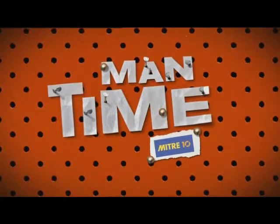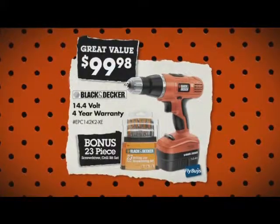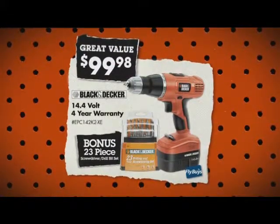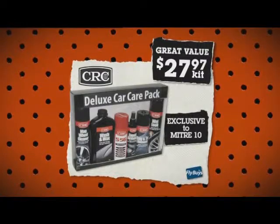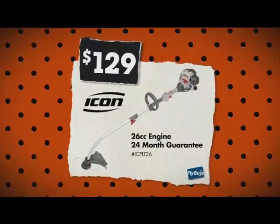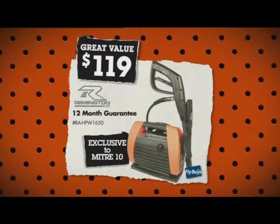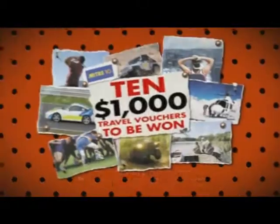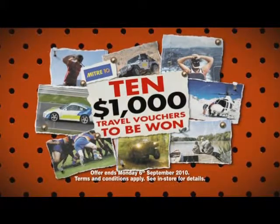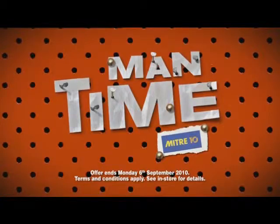Spend $25 or more on a Father's Day present at Mitre 10, and you could win Dad one of 10 $1,000 man-time travel vouchers. You could get him a Black & Decker cordless drill for $99.98, a CRC car care pack for $27.97, an Icon petrol line trimmer for $129, or one of these Remington electric water blasters for $119. Just get down to Mitre 10, spend $25 on Dad and get him in the draw. Mitre 10 man-time, only at Mitre 10.